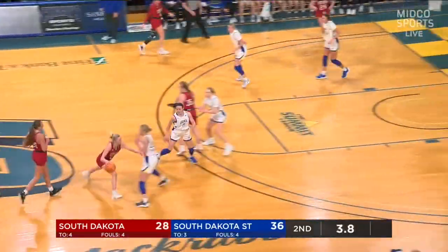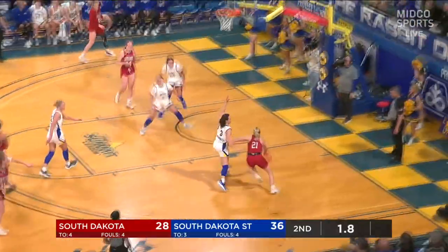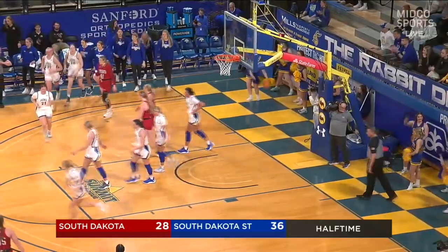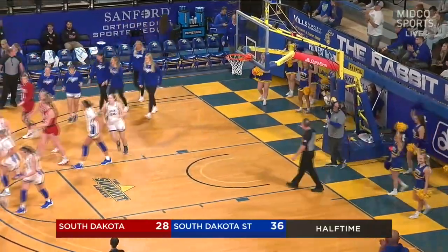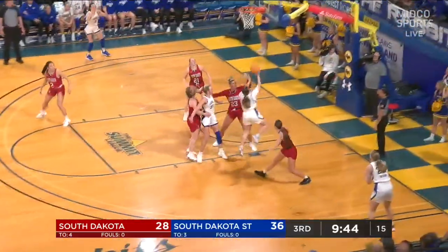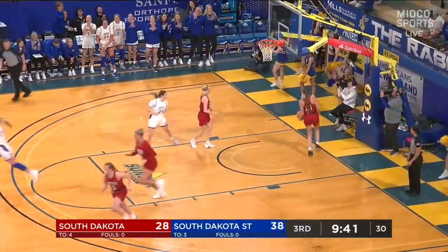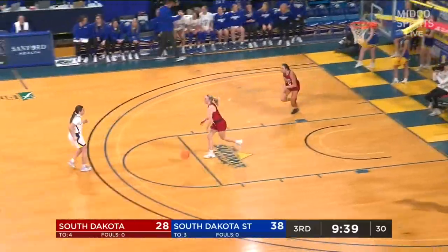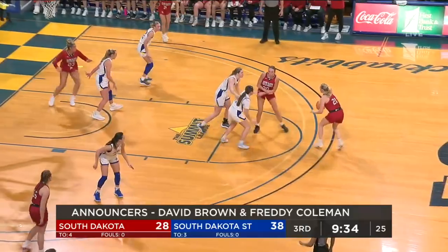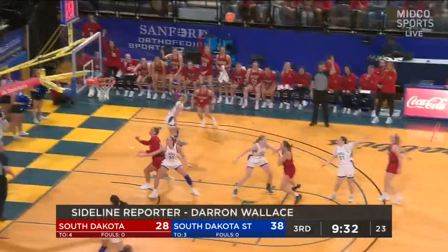Got the ball screen here to create — Larkins maneuvers and drives, got it up but had it blocked. She did talk to us pregame about wanting to be a little bit more physical because of SDSU's defense. Paige Meyer getting right to the bucket — that's what Paige does. It's not always finding somebody wide open for a catch-and-shoot three; it's also scoring for herself. Grace Larkins comes right back down and splashes home a triple.